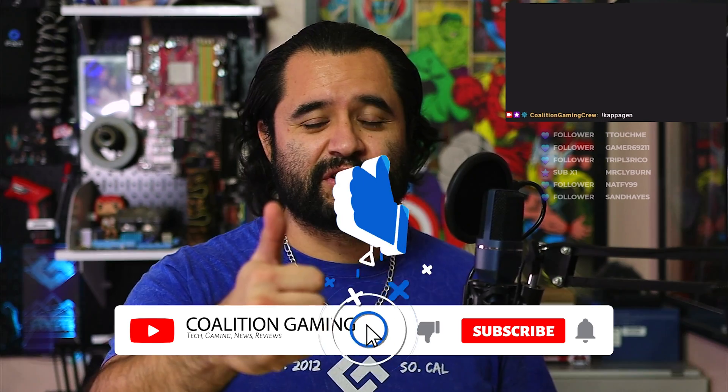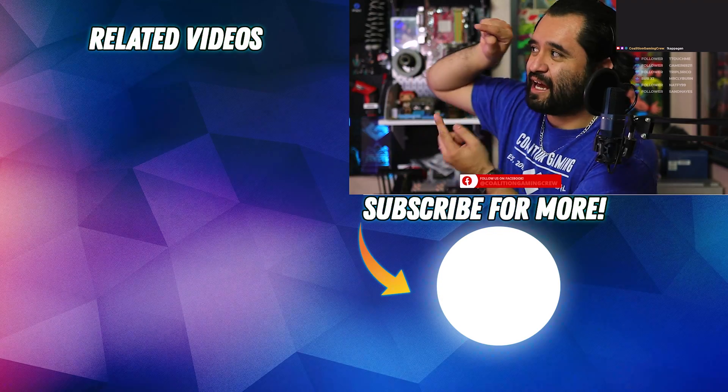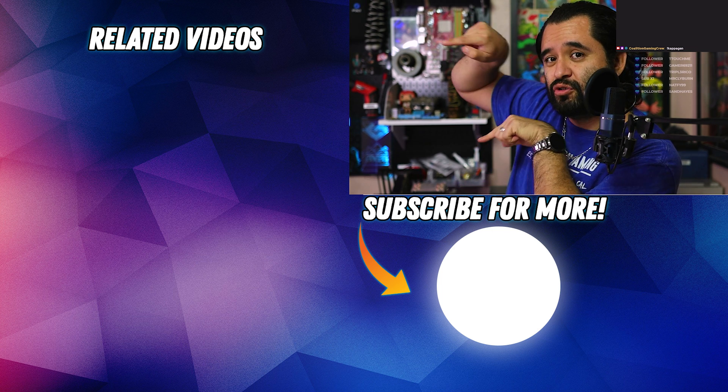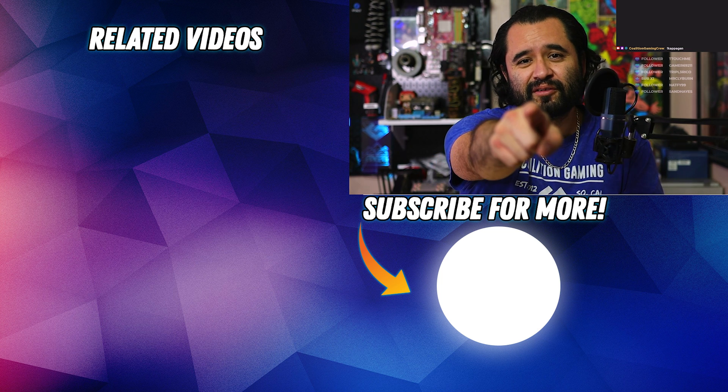Hopefully you guys find this video useful or educational. If you liked it, you know what to do — hit that subscribe button. I stream to Twitch every Friday at 8 PM Pacific, and occasionally on other days depending on how I'm feeling, at twitch.tv/coalitiongamingcrew. Want to talk stream setups? Get on over there or drop a comment below. There's lots of other content over here too — click one!